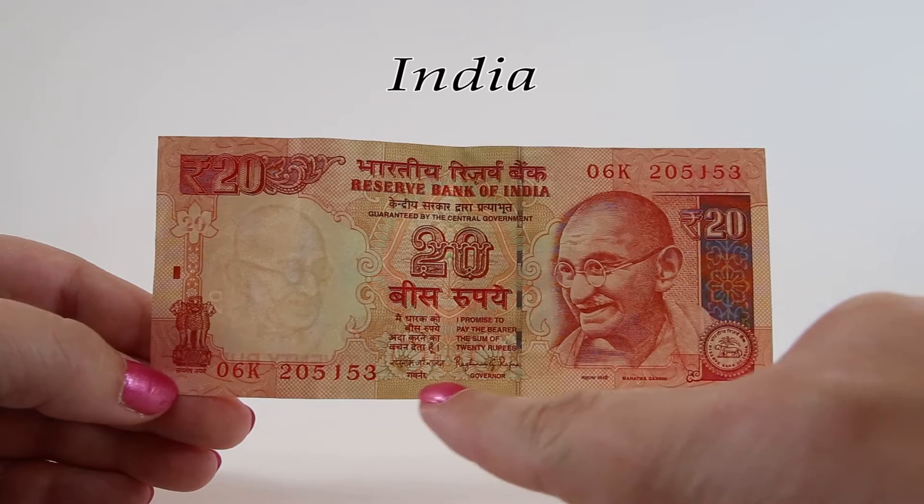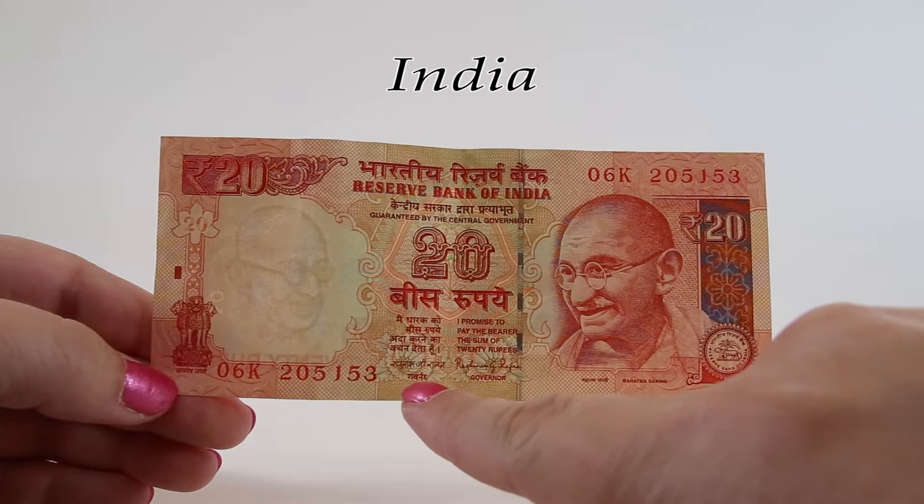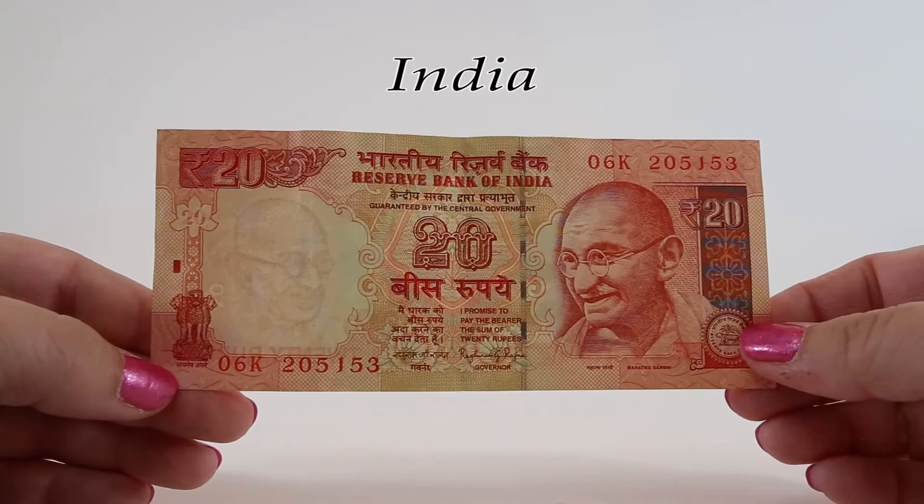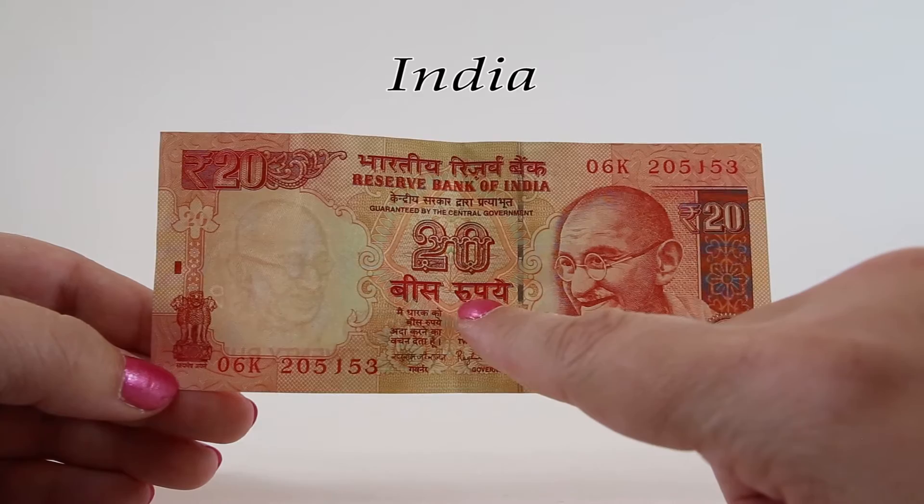What makes this unique from other countries is that the governor has to sign his notes with both his native language as well as in English, so his name appears twice on the bottom of the note. In the center, right under the number 20, it says Bis Rupai, or 20 rupees.